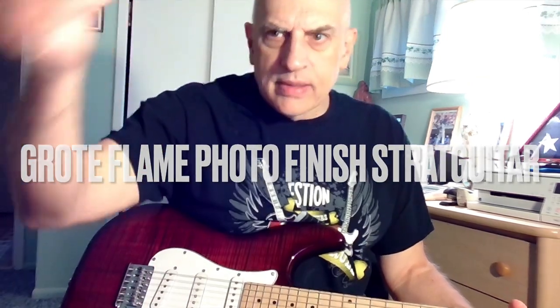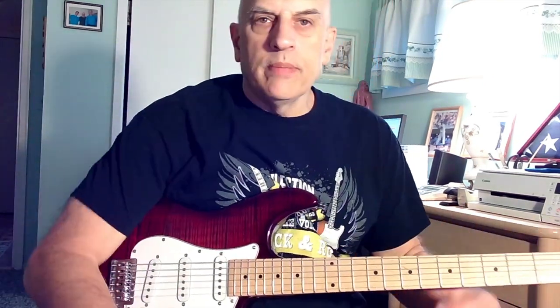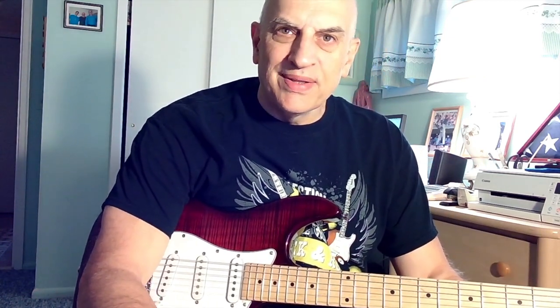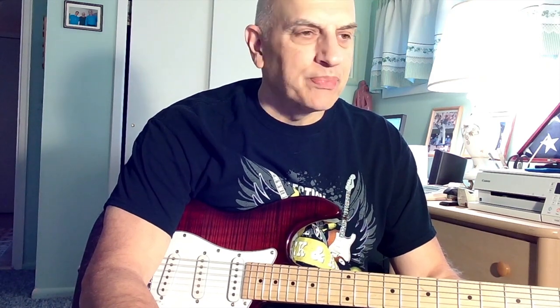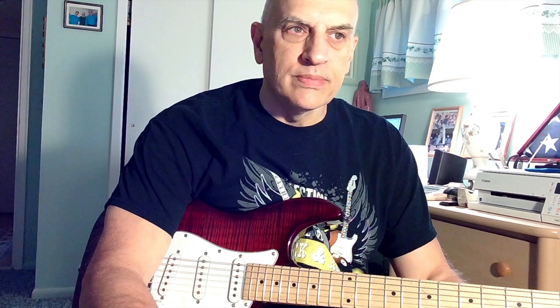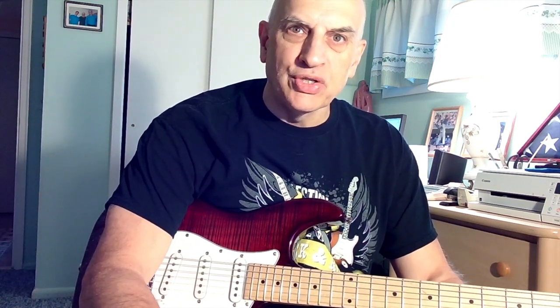Hello everybody, welcome back. Another Grote today, another review, another guitar review. This time it is a Strat-style guitar, as opposed to the bevy of Tellys that I've been reviewing. So I'm sticking true to form with Grote, looking at all their extremely budget-friendly guitars and reviewing them.